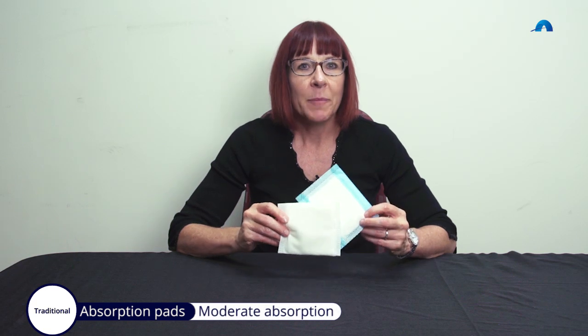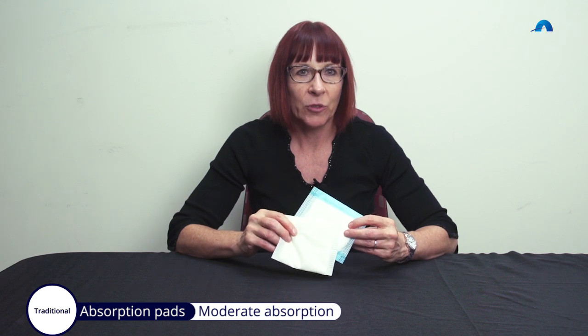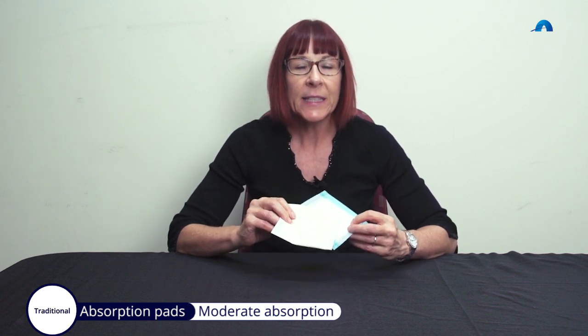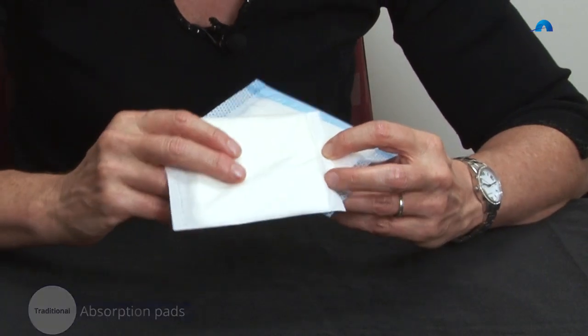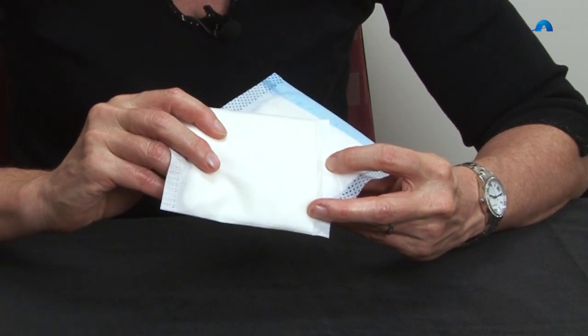These are absorption pads for moderate amounts of exudate and are generally not indicated for dry wounds. Whilst composition varies, they're usually comprised of cotton fibre and cellulose. The contact layer on these can adhere if directly applied to an open wound, so they are generally used as a secondary dressing — over a traditional dressing such as a wound contact layer, over a basic contemporary dressing such as an alginate or gelling fibre, or over a specialised dressing such as a capillary action or antimicrobial dressing.